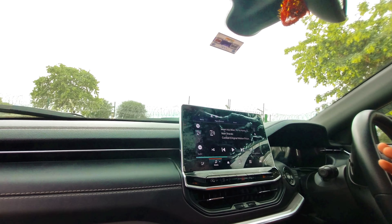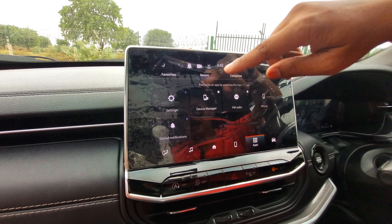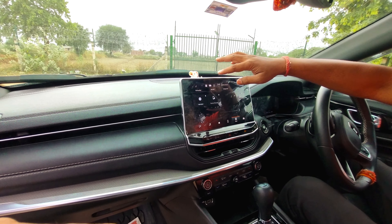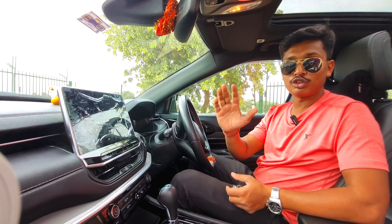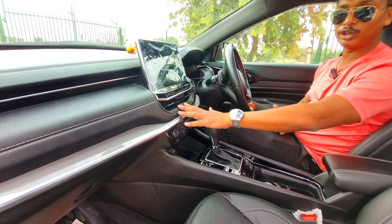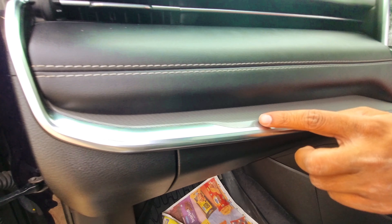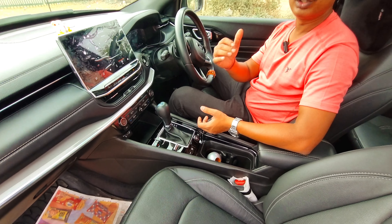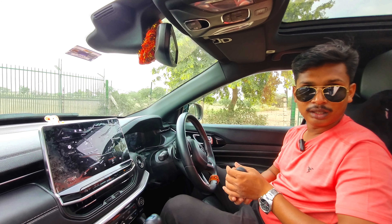The 10-inch display is very smooth — I have not seen any other brand's display this smooth. I have seen other features including settings, device manager, FM radio, phone, and store notifications. There are many categories available. I have a detailed video about how to configure the display and features of the Jeep Compass. You can also see the AC controls.